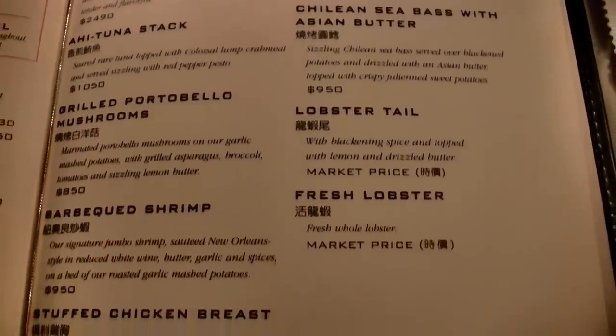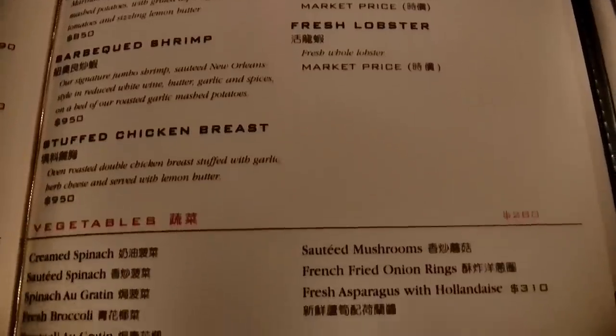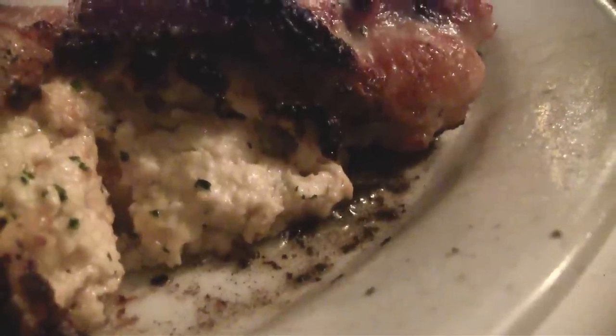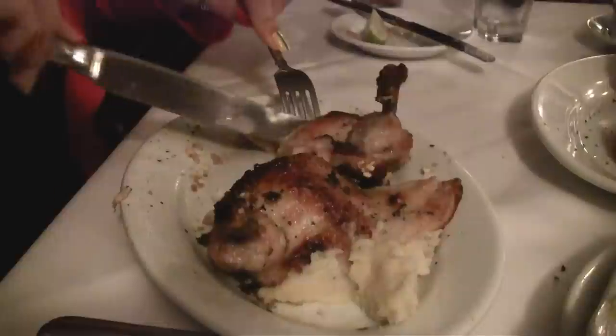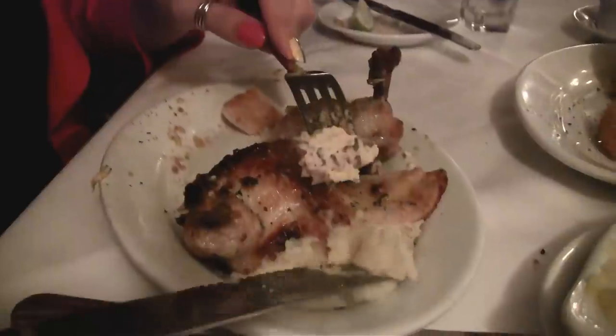If you're not a big red meat eater like myself, they have a couple of great alternatives like lamb chops, fresh lobster, or portobello mushrooms for the vegetarians. My favourite is the roasted chicken stuffed with garlic and herb cheese at 950 NT. The chicken is also served on a crazy hot sizzling plate.